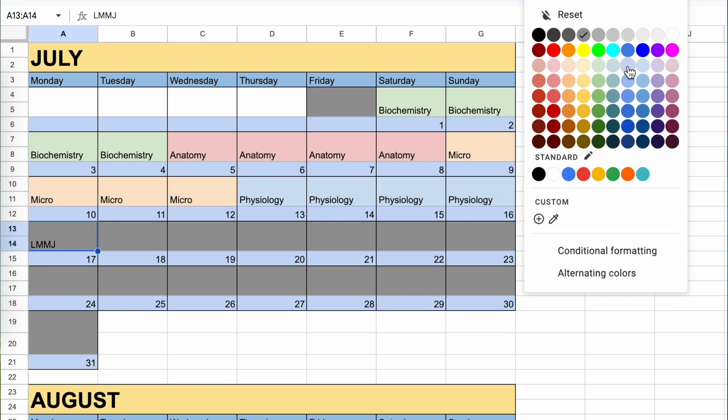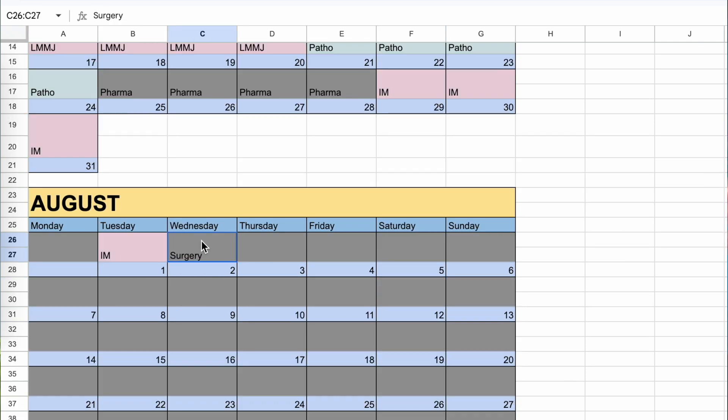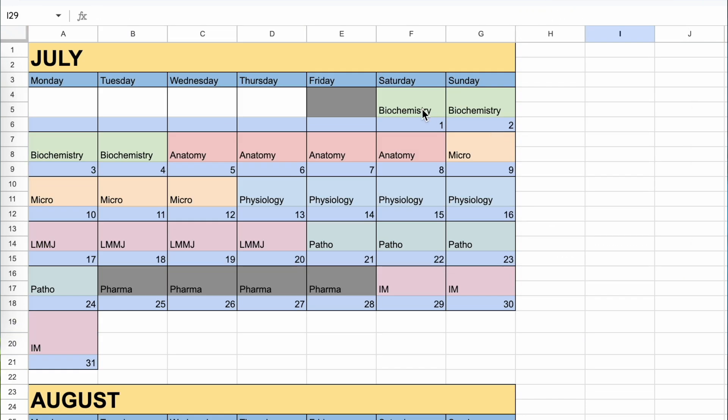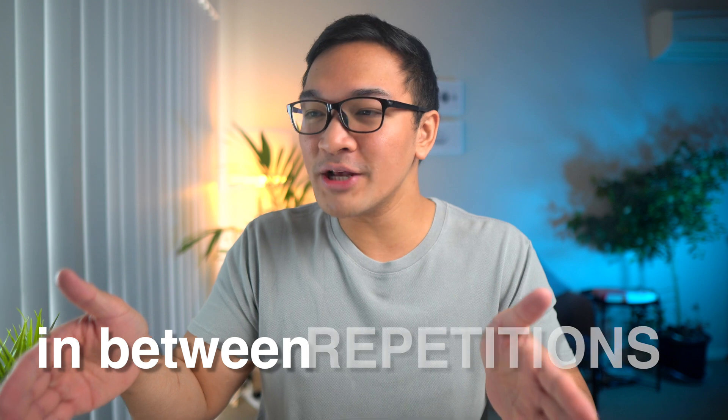So I placed biochemistry on days one to four, anatomy on days five to eight, and so on. After going through all 12 subjects over the first eight weeks, I went back to studying biochemistry again on the ninth week, and then did this for the rest of the 11 other subjects. Basically, I created a space of eight weeks between repetitions of biochemistry.